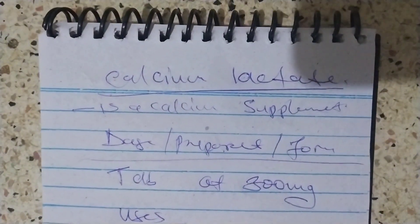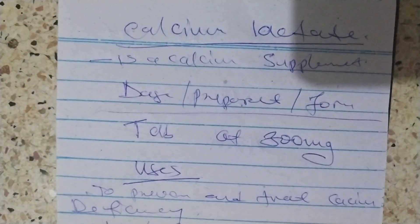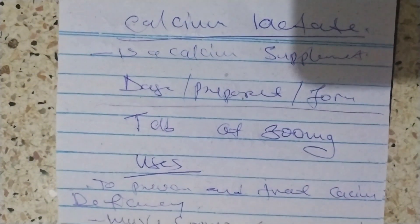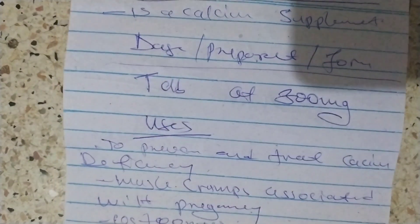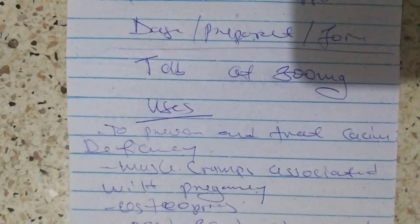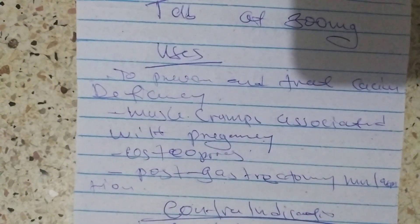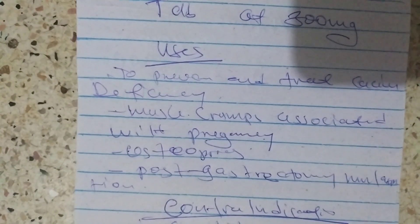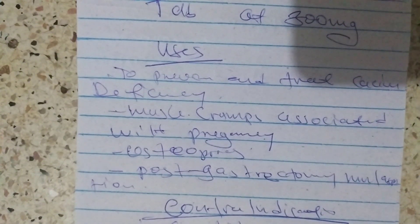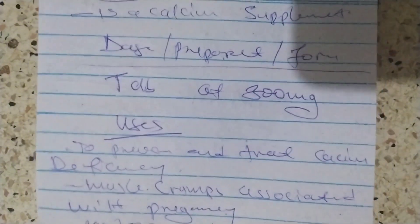In summary, calcium lactate is a calcium supplement. The preparation is one tablet of 300 milligrams. Uses include: preventing and treating calcium deficiency, muscle cramps associated with pregnancy, osteoporosis, post-gastrectomy, and malabsorption. It is contraindicated where there is too much calcium in the urine and blood, most notably in severe renal failure.